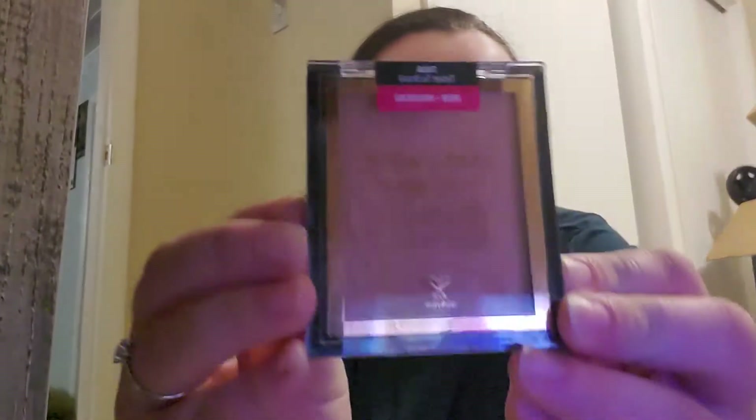This is a Wet n Wild Color Icon bronzer. It looks pink on camera but it is not — it's just a very pale bronzer because I am very pale. This is in the shade 'Take It to Brazil.' I also got the same thing but in 'Halo,' and that's the Afterglow Sex.